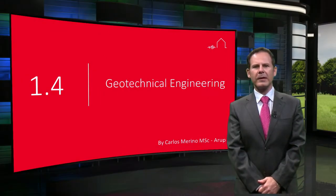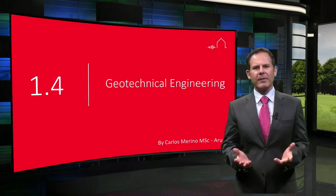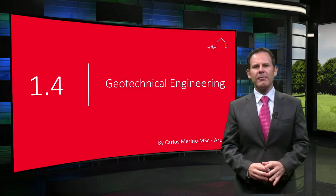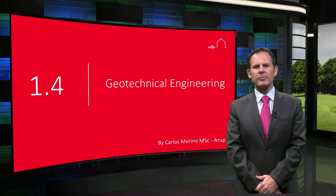Now that you've heard all about different kinds of earthquakes and seismic waves, let's have a further look at what this means for buildings and foundations. In this lecture, we will discuss the behavior of foundations under seismic loading and introduce you to some more advanced topics such as soil-structure interaction.